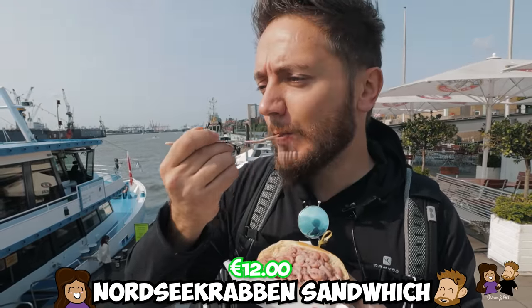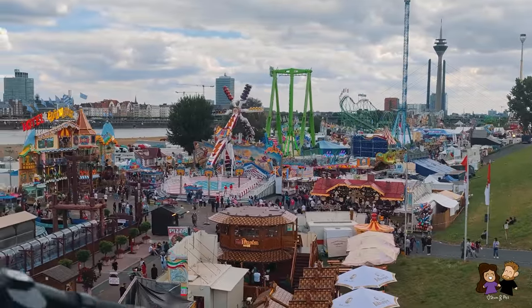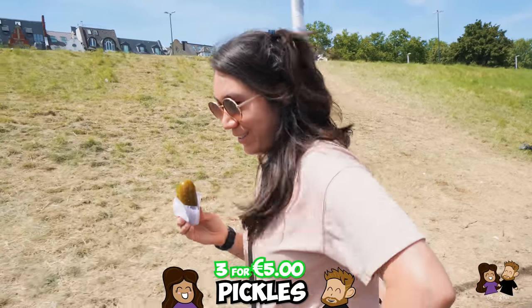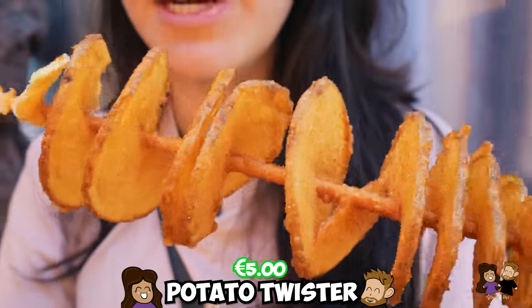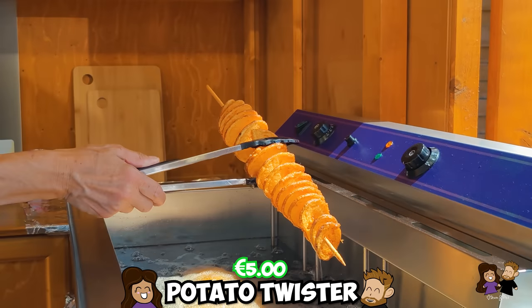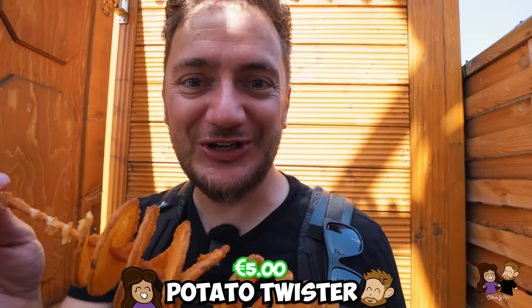At a fair in Germany, you could get three large homemade flavored pickles, or one fat potato twister. It was so fun watching them slice it up, deep fry it, and then season that potato — so good.